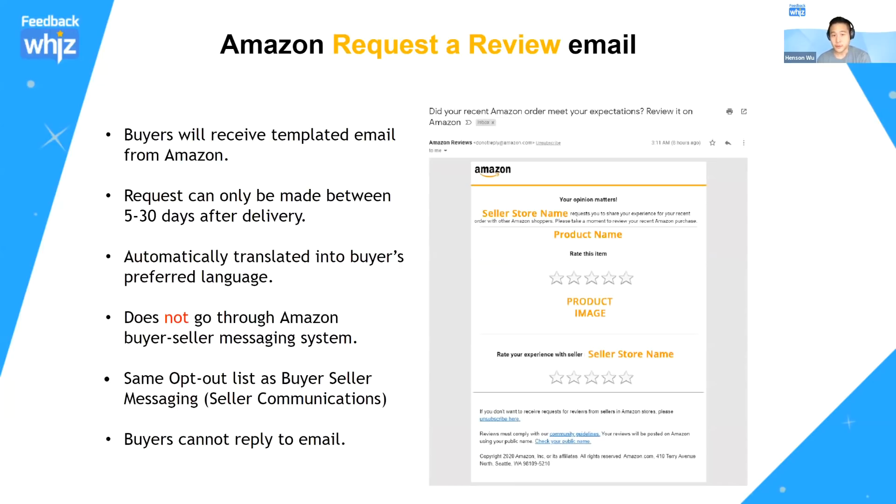Let me go over what the request review email looks like, since a lot of sellers are confused about the difference. The buyer-seller messaging system and the request review button are two separate mechanisms. The request review button is inside Seller Central on your orders page — clicking it causes Amazon to send an email on your behalf with your store name, product name, and image. It can only be sent between five and 30 days after the delivery window, but Amazon automatically translates it into the buyer's preferred language.